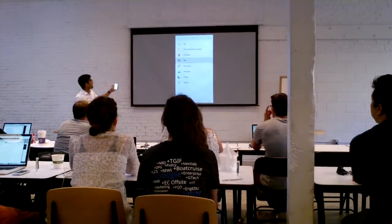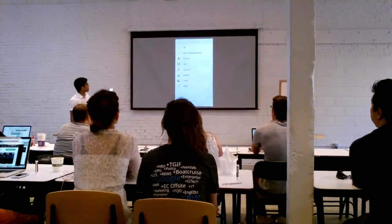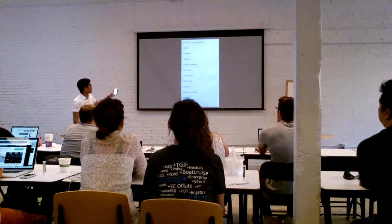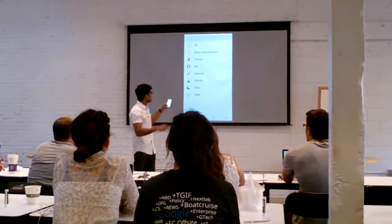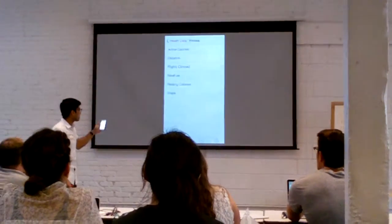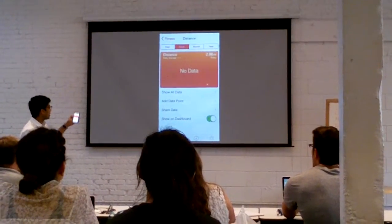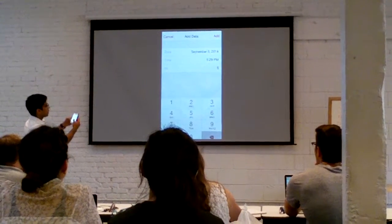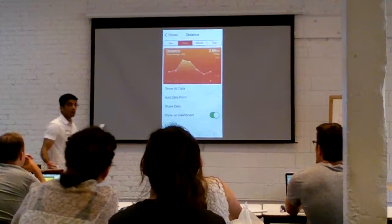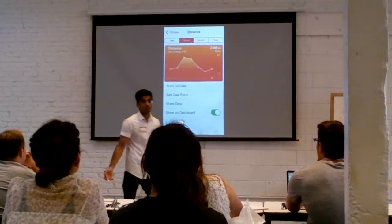Within here, we'll be able to add in information about ourselves — nutritional values — and we can do these things manually where we're crunching in data points here. So if I go to Fitness, Distance, maybe I want to add a data point, and I can actually add in exactly what I wrote in. But most folks don't want to put things manually.